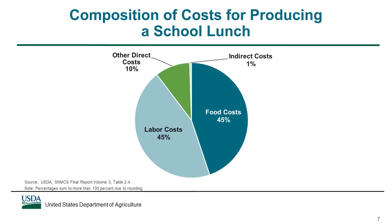This figure shows the composition of SFA costs for producing a school lunch. Food costs and labor costs accounted for the majority of the average SFA's costs, each accounting for 45% of costs. Food costs include both purchased foods and USDA foods. Labor costs include salaries, wages, and fringe benefits for food service staff. Other direct costs constituted 10% of costs for school lunch, and may include costs related to non-food supplies, equipment purchases, utilities, and food service management company charges. The remaining 1% of costs were for indirect costs, which include services provided by the district such as use of facilities or administrative support. The composition of costs for producing a school breakfast was nearly identical, and in general the composition of costs has not changed since the last time USDA studied this issue in school year 2005-06.